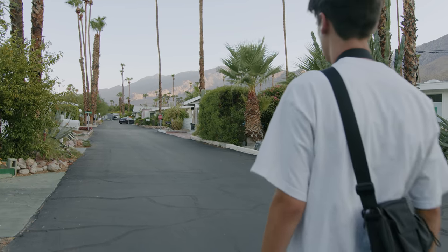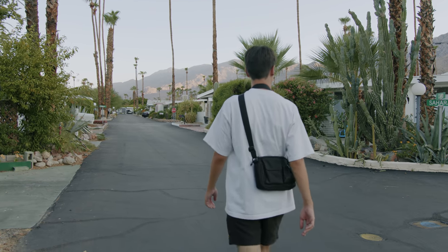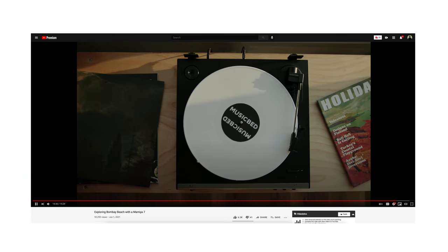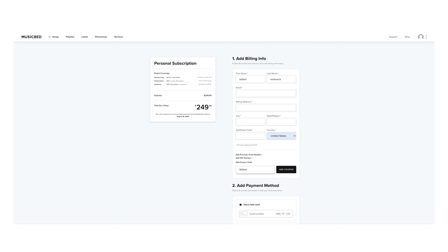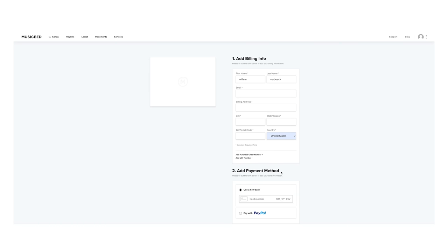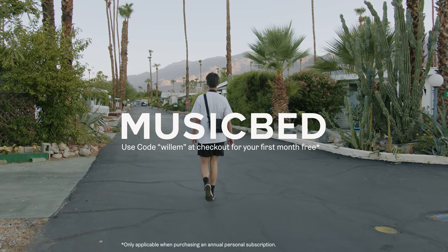This always helps me to get ahead on my editing process. If that sounds like something you're interested in, you can hit the link in my description to check out Music Bed and use my code 'willem' at checkout to get your first month free when you sign up for an annual individual subscription.